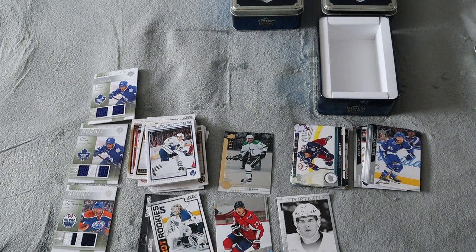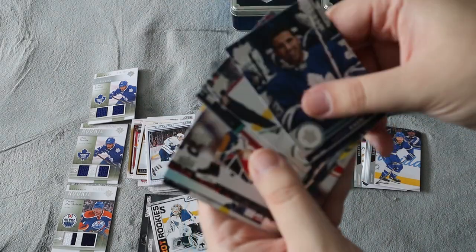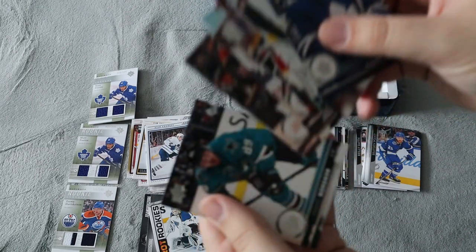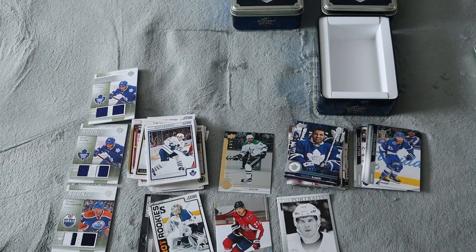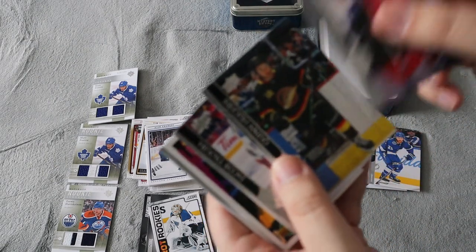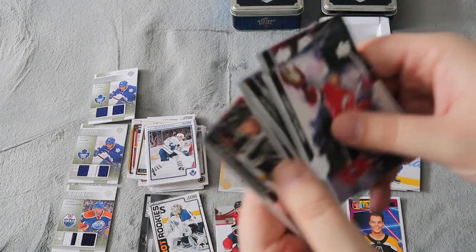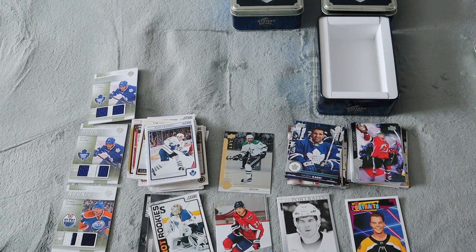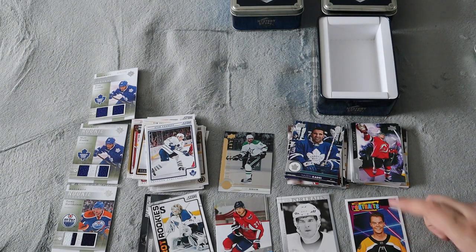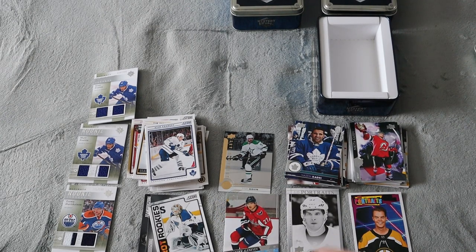On to 2017-18 Series One: Spezza, Landeskog — all base, and it looks like some we literally got in the last pack for that year. And 2020-21 Series One, which is the base I'm looking to complete now — Quinn Hughes, we did get a Tuukka Rask portrait, Conor Brown, base, base, base. We got an Upper Deck Portrait for Tuukka Rask and an Upper Deck Portrait for Sidney Crosby, which is one I don't have for that year. We did get only one Young Guns, which is one I already had.